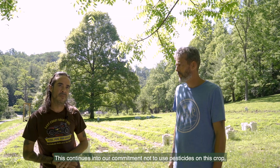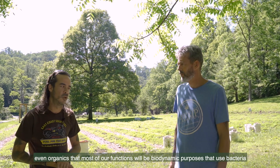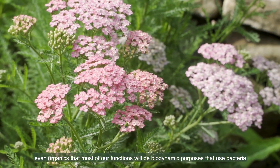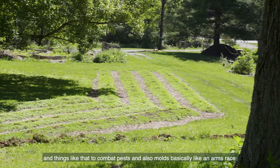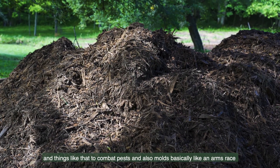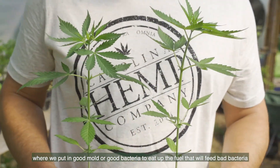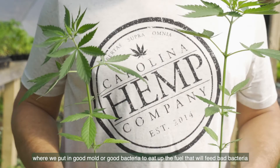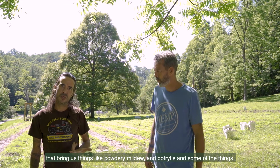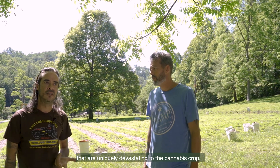This continues into our commitment not to use pesticides on this crop, even organics. Most of our functions will be biodynamic — using bacteria and things like that to combat pests and also molds. Basically like an arms race where we put in good bacteria to eat up the fuel that will feed bad bacteria and bring things like powdery mildew and botrytis, some of the things that are uniquely devastating to the cannabis crop.